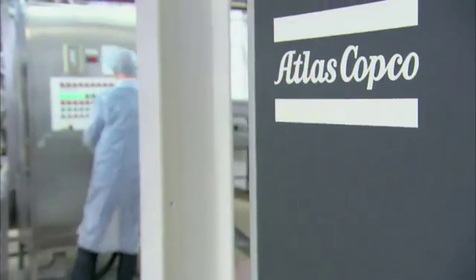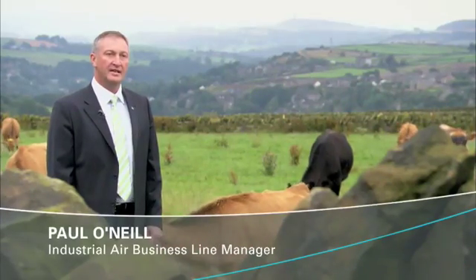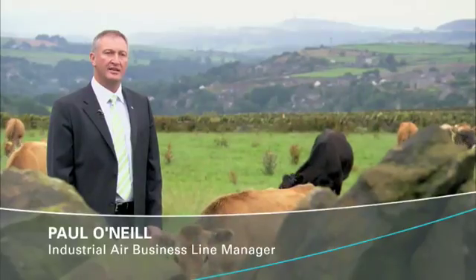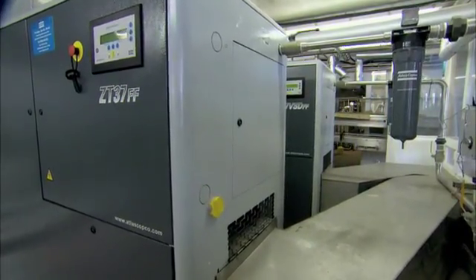Atlas Copco turned out to be the perfect match for this dairy. Production at Longley Farm relies on two Atlas Copco Z compressors: a ZT37 full feature and a ZT37 VSD full feature. Both machines are ideally suited for this environment as they are 100% oil-free.